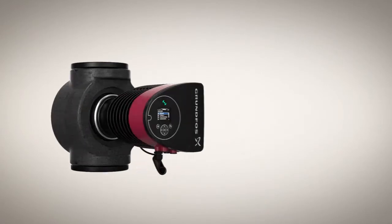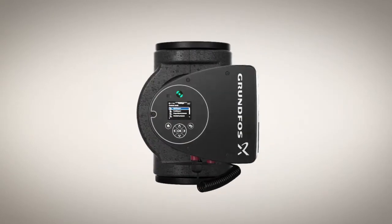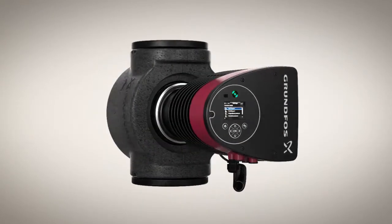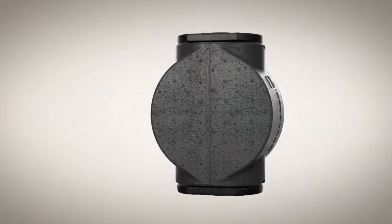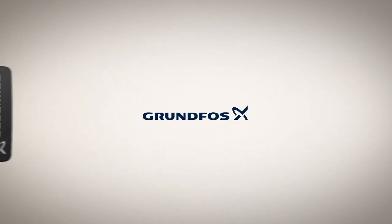The Magna 3 is built on 40 years of experience and has been subjected to over a million hours of rigorous testing. So you can rest assured that the Magna 3 delivers all the reliability you expect from Grundfos.